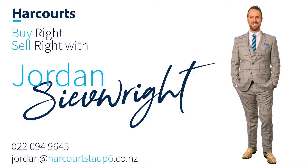Or maybe this evening it's going to be a G&T — that's up to you! If you're interested or want to arrange your own private viewing, give me a call today. Jordan Siv — Right Buy, Right Sell, Right with Jordan Siv.